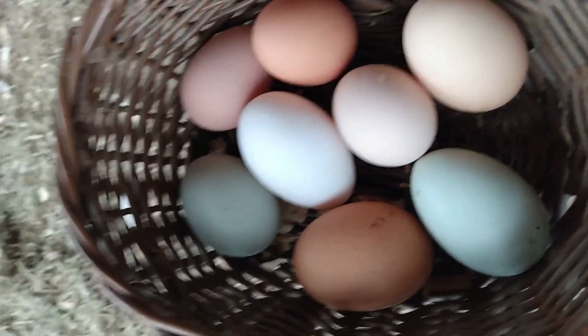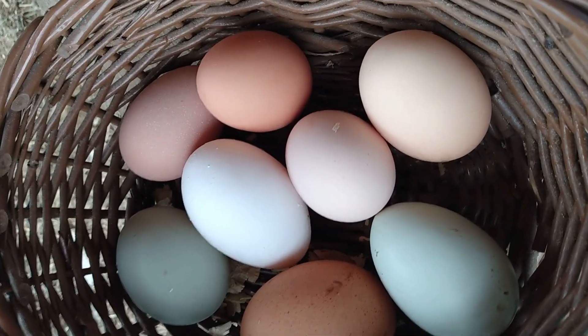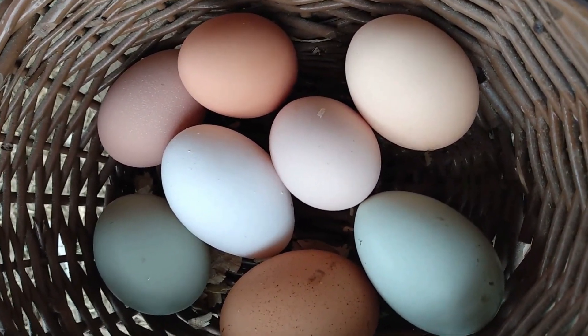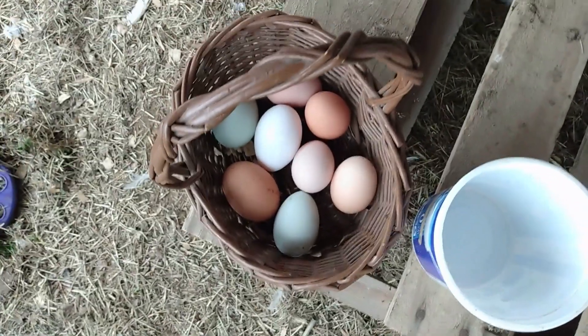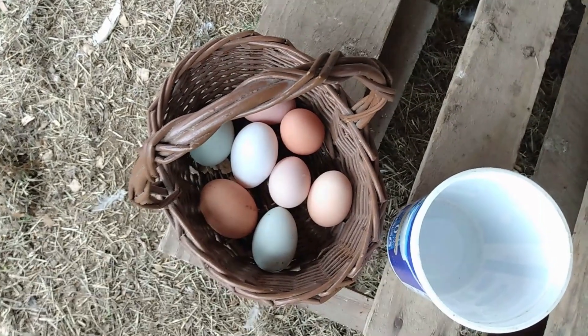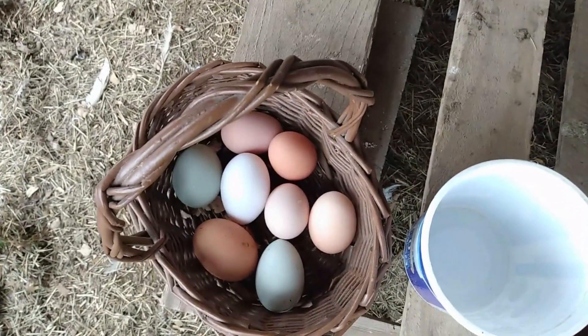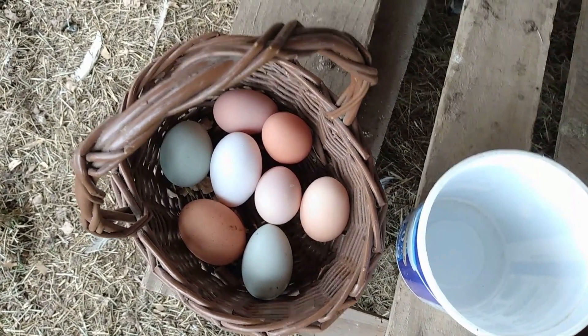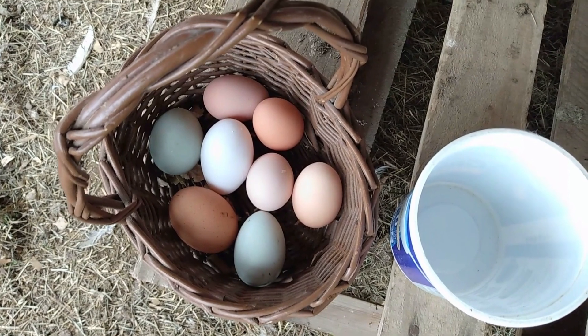I don't even free feed them anymore, so I'm actually saving money in the long run. Buying all the different ingredients probably costs more in the beginning, but not anymore. I am more than happy that I'm only feeding a bucket a day for all my chickens and getting this many beautiful eggs. I don't think we can eat this much — we're getting eight to eleven a day with 13 hens now, which is a lot.